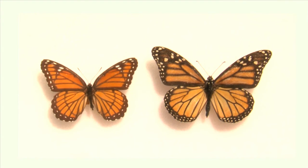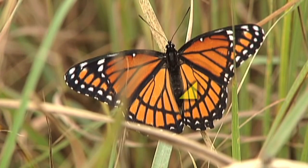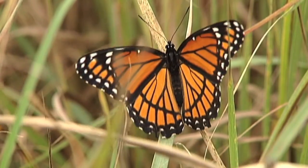Only one butterfly mimics the monarch and it's the viceroy. It will be a half to two-thirds the size of a monarch. Typically it does not fly as strongly as the monarch, and the viceroy has a black band across its bottom wings not present on the monarch.